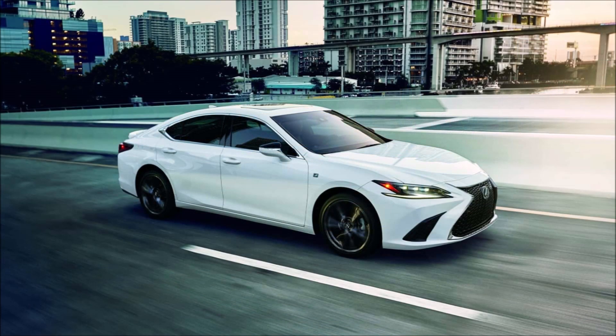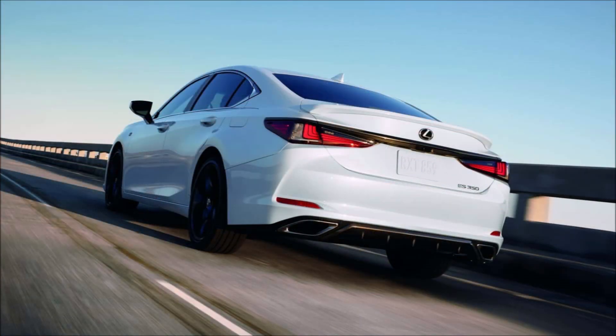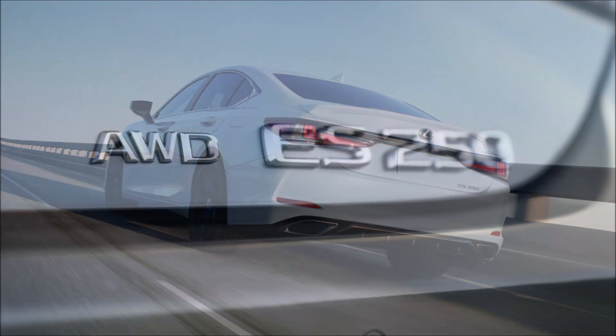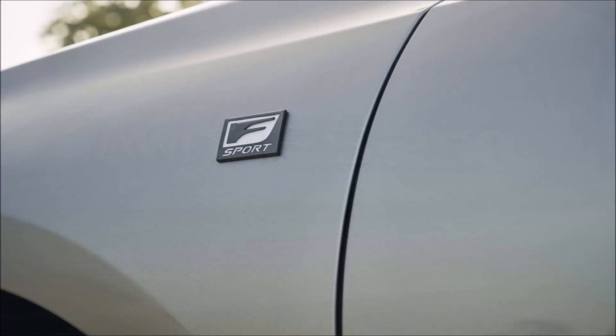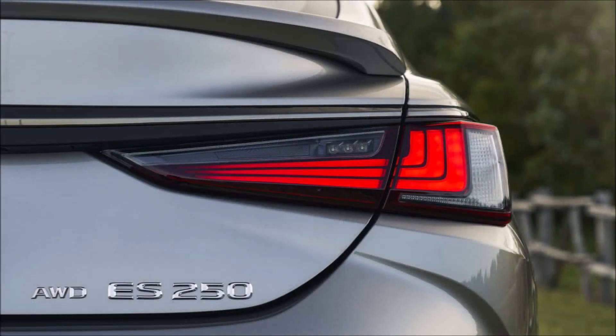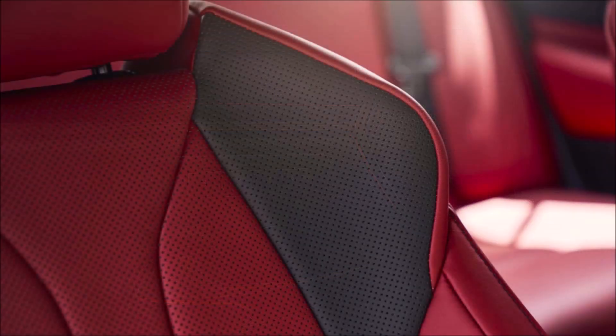There are no modifications under the hood. The ES 350 continues with a 3.5-liter V6 engine producing 302 horsepower and 267 pound-feet of torque. The ES 250 all-wheel drive carries over a 2.5-liter turbo four, while the ES 300h has a 2.5-liter Atkinson cycle engine coupled with a small electric motor and a hybrid transaxle.